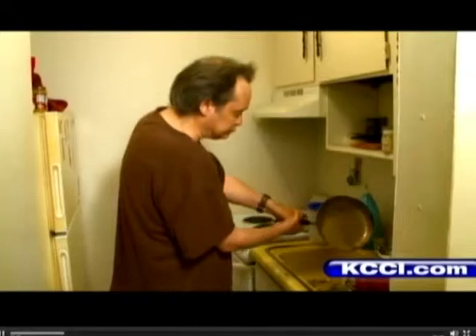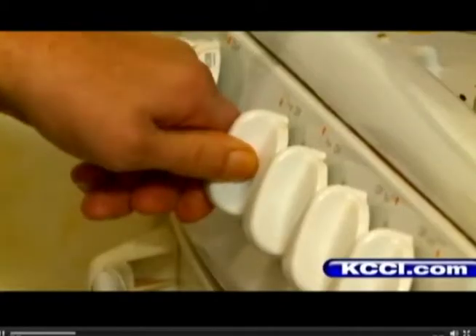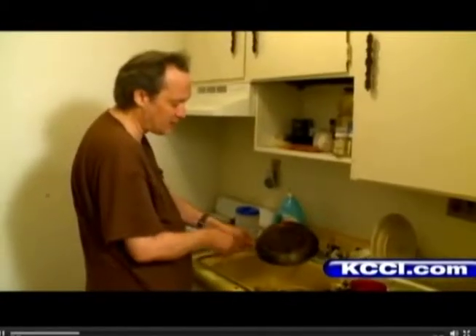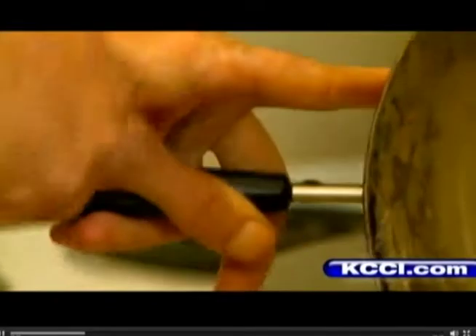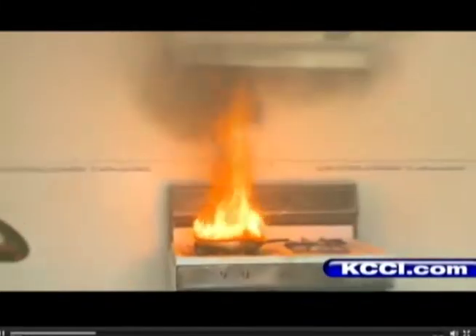Mike Russell will never forget the last time he fried onion rings. The cooking oil caught fire. He grabbed the pan and ran to the sink. As he was dumping it out, he got burnt — this finger onto his thumb. 55% of people who try to fight the fire themselves are injured. 11% die.